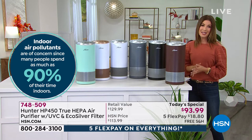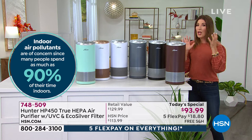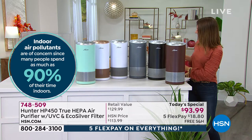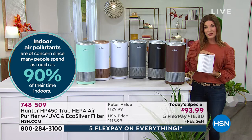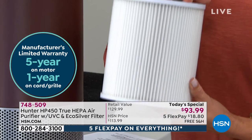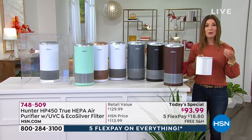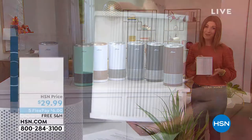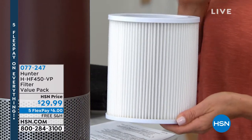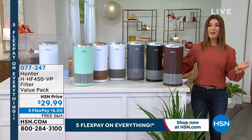This is state-of-the-art, revolutionary — the ultimate in protection for every ounce of air you breathe. Tonight we also have a great available extra filter. Those are available on auto ship, so you never want to be without your second filter. The first filter built in lasts six months to a year, but if you want to lock in additional filters, there's always an indicator on your machine that tells you when to replace it. Item number for additional filters: 077-247.